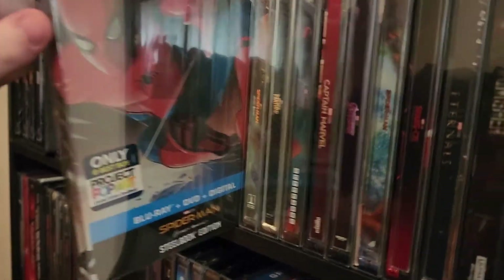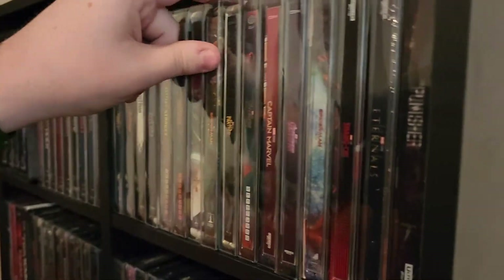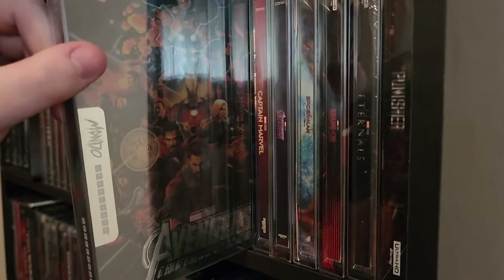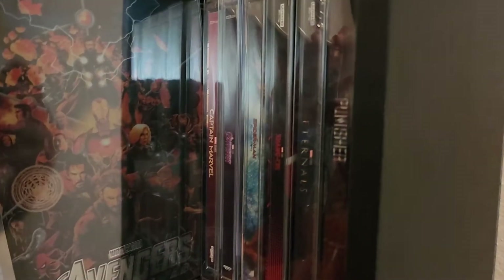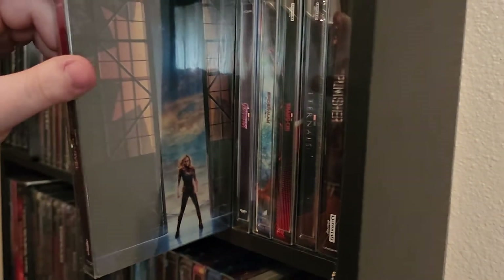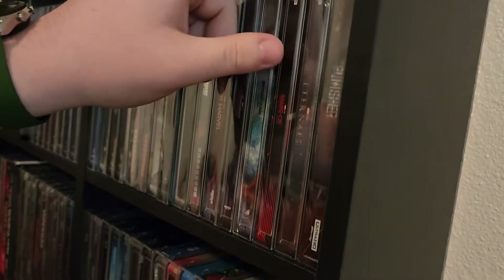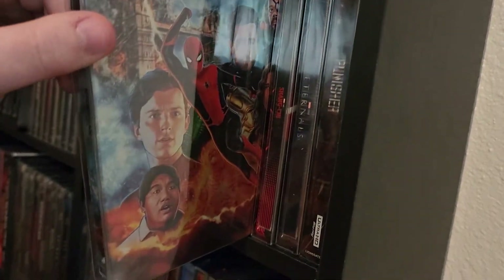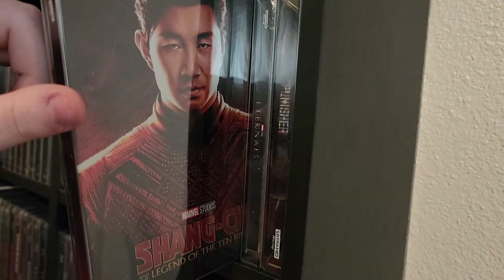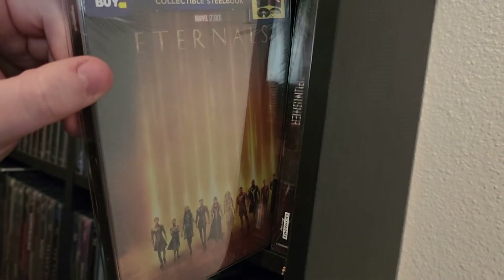The pop art Spider-Man Homecoming, Spider-Man Homecoming again, Black Panther, Avengers Infinity War Mondo — sorry about the glare — Captain Marvel, Avengers Endgame, Spider-Man Far From Home, Shang-Chi — my favorite of the new Marvel movies — and The Eternals.